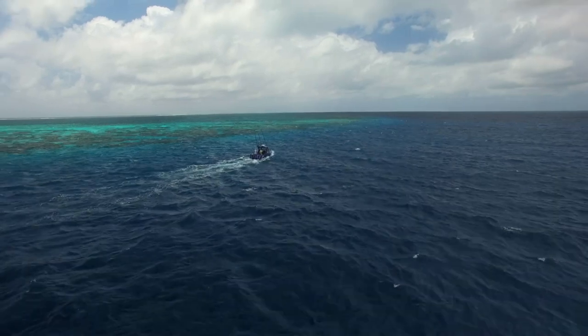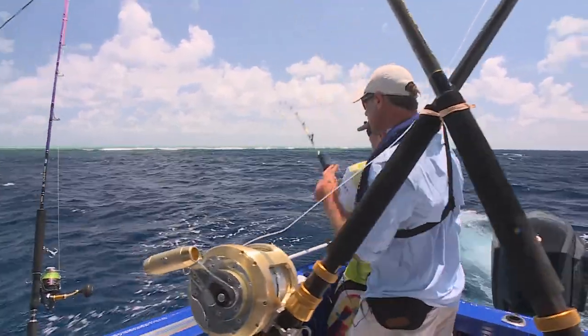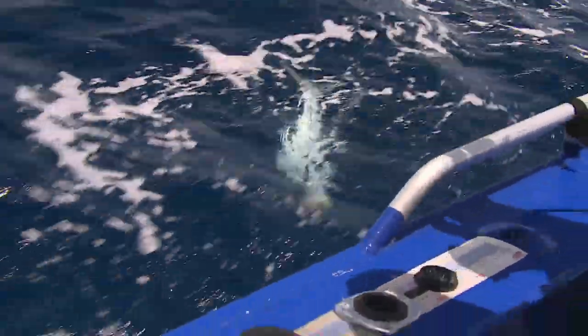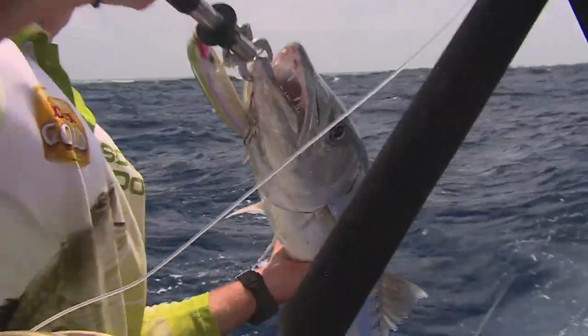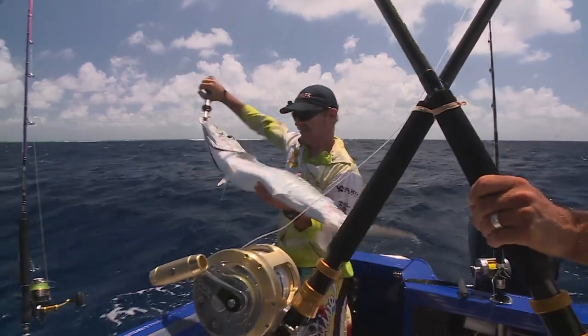Before long, my crewmate Wayne shows us a great catch on one of his own lures. It's got silver on it — a big barracuda! Look at the size of him! That's what those scurvy dogs can catch. Big, smelly barracuda — look at the teeth on him, those teeth are huge.